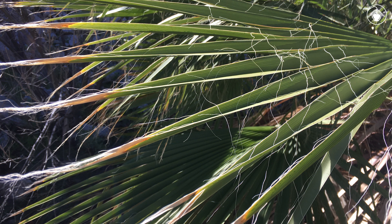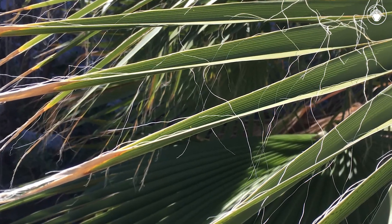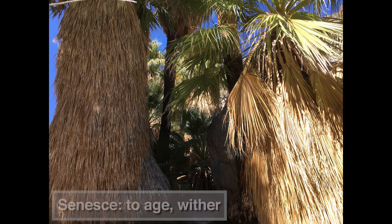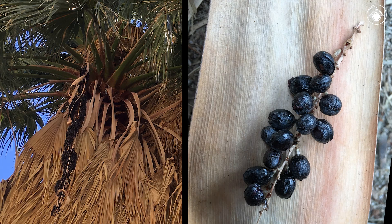The leaf blades are stiff and palmately shaped, with V-shaped segments that have thread-like fibers on their margins. The leaves stay on the tree even after they senesce, forming a skirt around the trunk. A profusion of white flowers develop into more or less fleshy, black fruits that hang in large clusters among the leaves near the top of the tree.